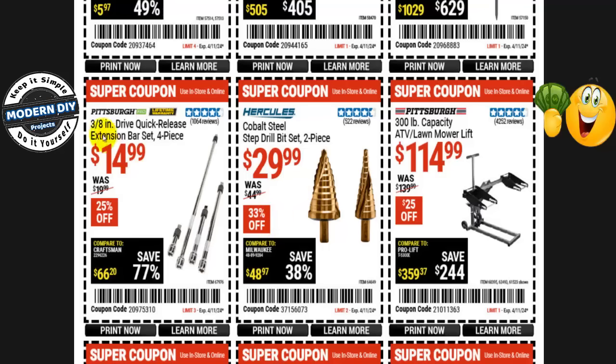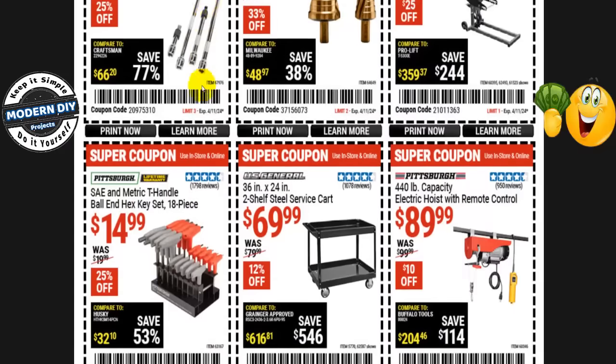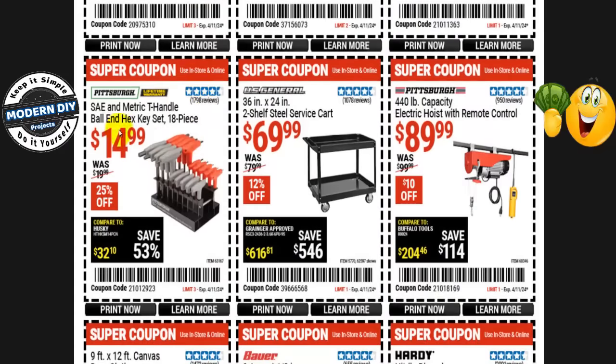The Pittsburgh 3/8-inch drive quick-release extension bar set, 4 pieces, is $15, normally $20 — 25% off. The SAE and metric T-handle ball-end hex key set with 18 pieces is $15 — again under a dollar a piece — normally $20, that's 25% off. The US General 36-by-24-inch two-shelf steel service cart is $70, normally $80 — 12% off.